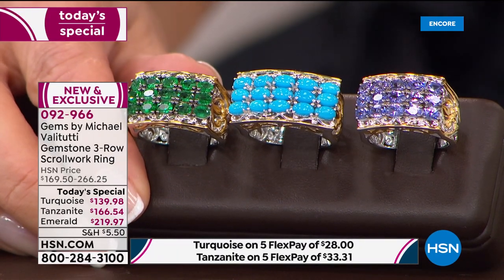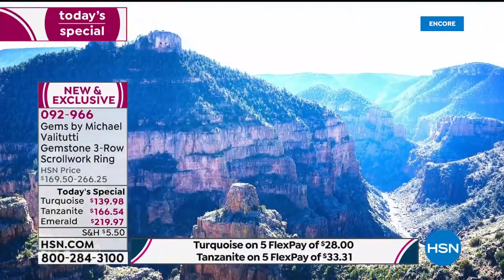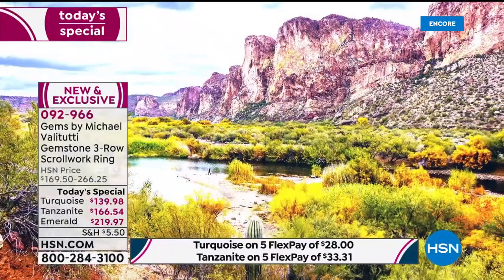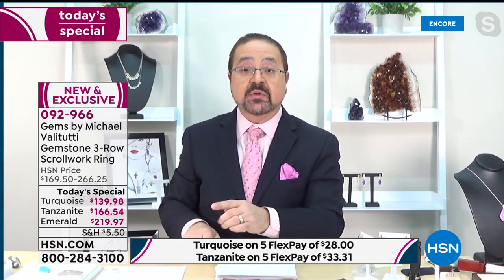Sleeping beauty is very difficult to find now because the mine is closed. Michael sources it from the house of Chimino, who worked with Monty Nichols, the man who ran the mine. There was a small supply left, requiring them to use slightly larger stones. He took the sleeping beauty to GIA and the lab report confirmed: no polymer — no plastic stabilization.